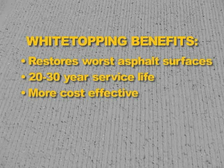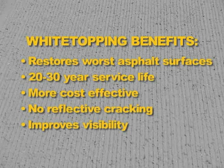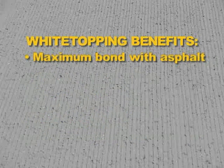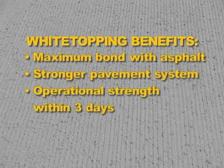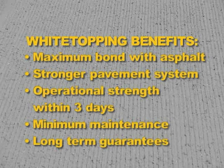White topping generally lasts three times longer than any asphalt overlay because, unlike asphalt overlays, cracks in the original pavement will not reflect upward through the white topping surface. Another important advantage of white topping is its light color compared to asphalt, which greatly improves runway visibility to pilots. The white topping process minimizes runway closure time, creates a maximum bond with asphalt resulting in a much stronger pavement system, and achieves operational strength within three days. It offers minimum maintenance throughout its service life, and as a result, long-term guarantees are available for white topping surfaces.